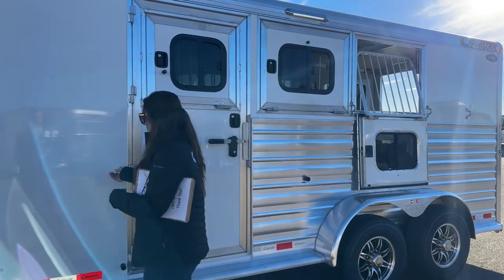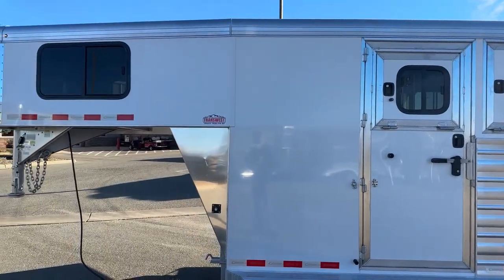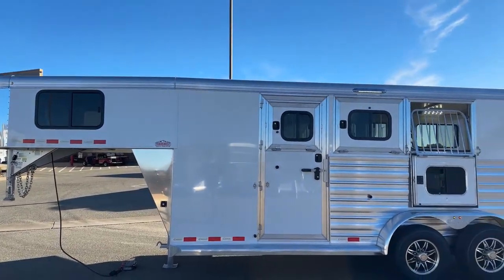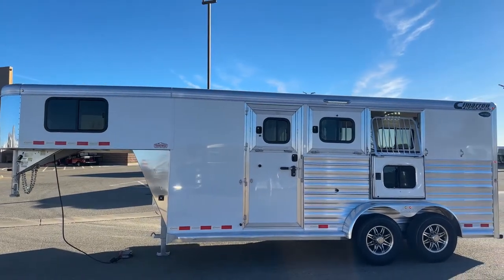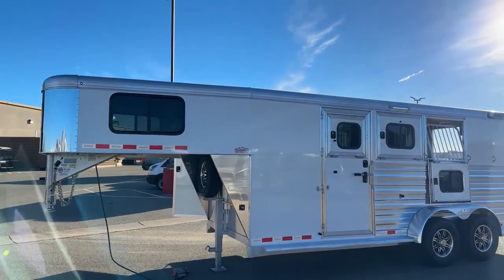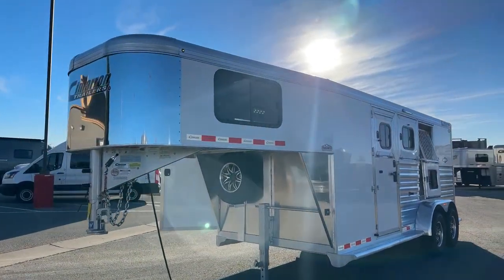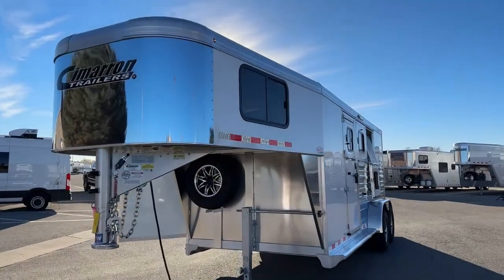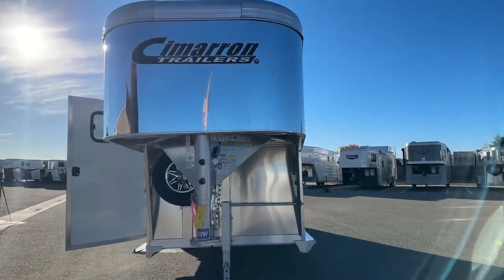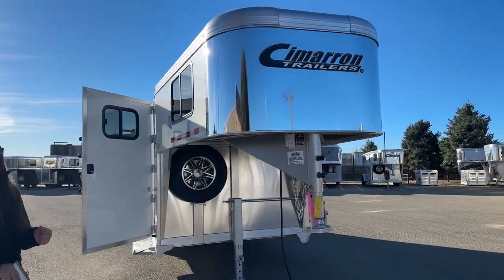This trailer is sitting at 6'10" wide, 7'1" tall, and has a floor length of 17 feet 9 inches. Overall you're not getting super long but you're still getting everything you need and it maneuvers pretty easily. Cimarron trailers come with an eight-year structural warranty, three-year hitch-to-bumper warranty. The tire line comes with a one-year no-excuses guarantee, two-year complimentary roadside assistance, and a five-year warranty on the tires.